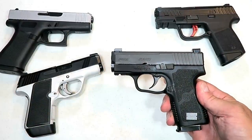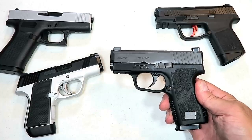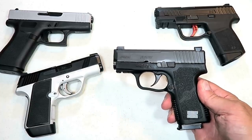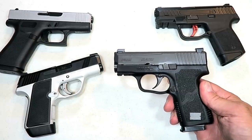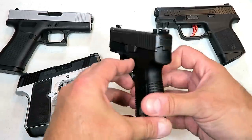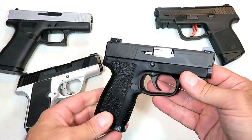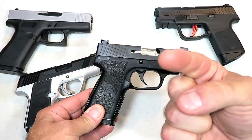So there they are — eight single-stack nine millimeter handguns released in 2019. Let me know what you think: which ones you like, which ones you don't, and which ones you'll end up picking up because you cannot live without. If you like videos like this, please subscribe and share — I always appreciate the thumbs up. Thanks for watching and you guys be safe.